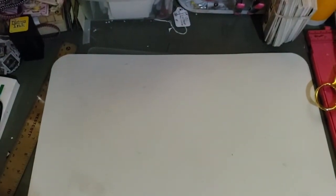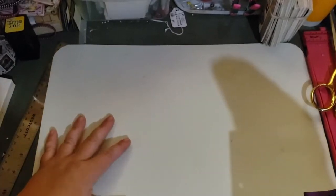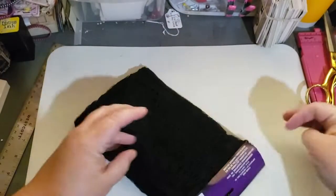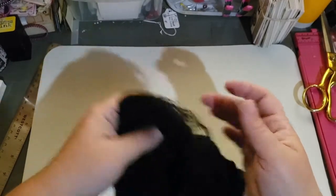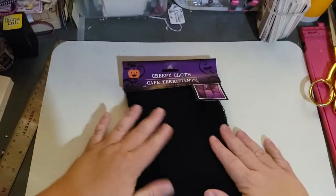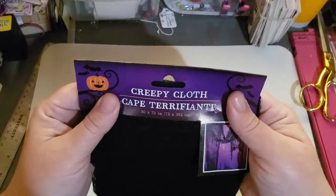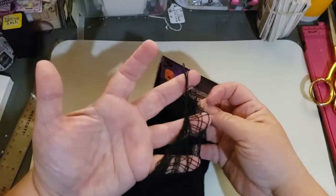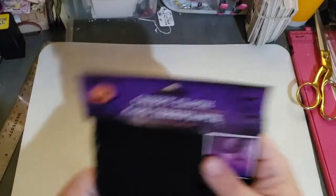My Dollar Tree haul has to do with Halloween because I'm going to do a couple of quick Halloween journals. First I found this — basically it's cheesecloth, but in black. They also had white and orange but I already have a lot of white so I needed the black. It says 30 by 72 inches and there's a lot here, especially because cheesecloth stretches. Definitely a good buy.